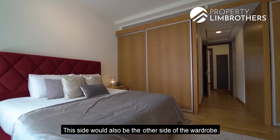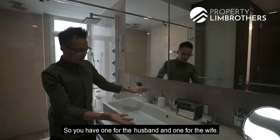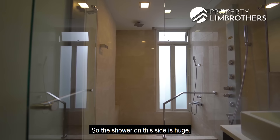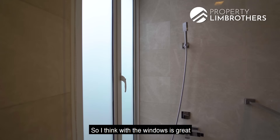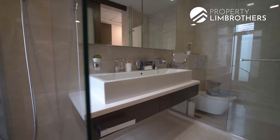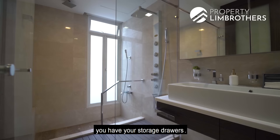The master bathroom is done up in full marble. The developer has put in a large double basin — one for the husband and one for the wife. The shower and washroom are separated: the shower area is huge with 2 rain showers and 2 handheld showers, plus a step-down shower that can be used as a bathtub. The WC is in a glass-enclosed area, very hotel-like, with storage drawers on the side.